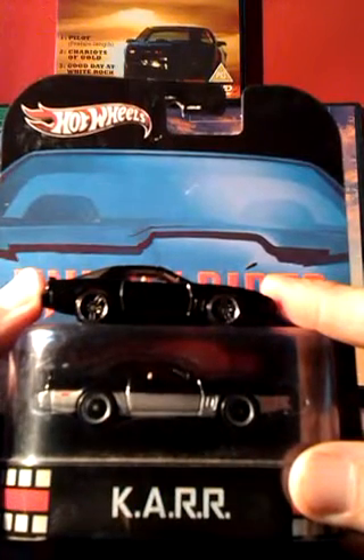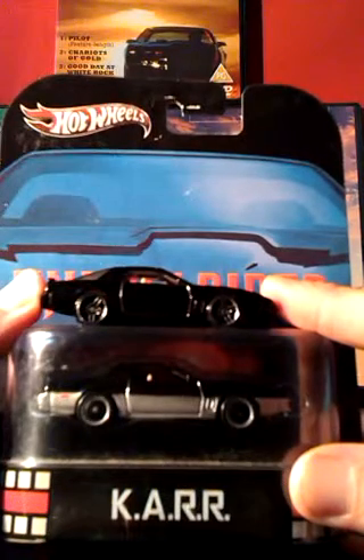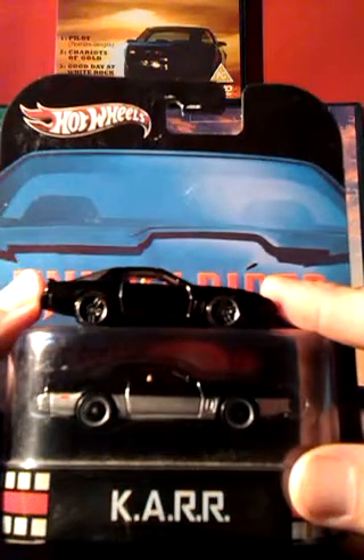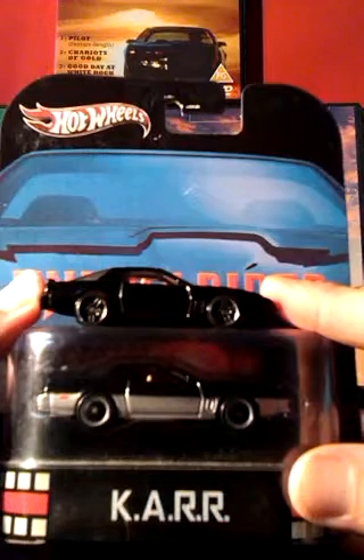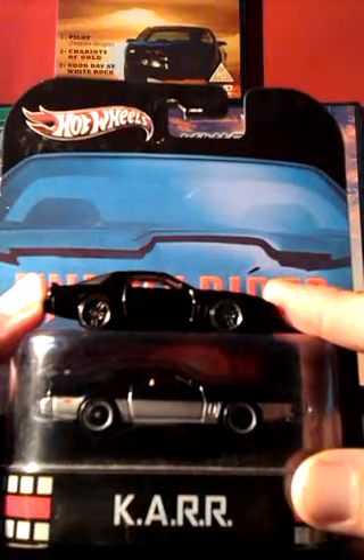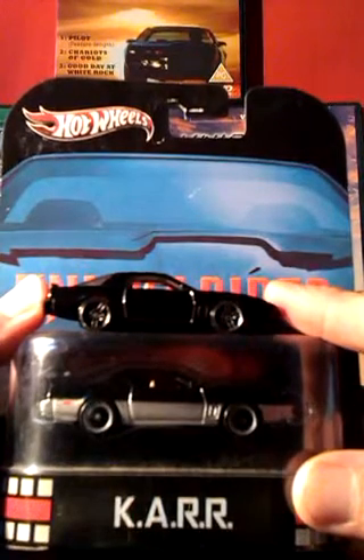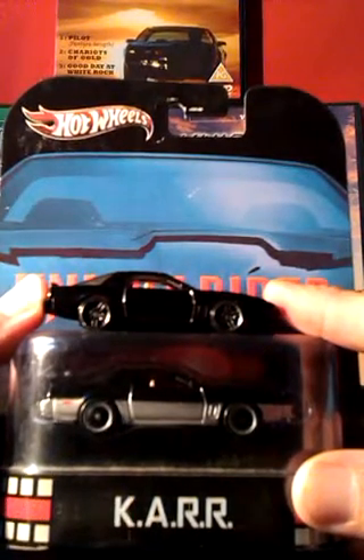The makers clearly preferred KARR's voice box design, as after he was destroyed Kit's voice box was changed to lines of red blocks. So Hot Wheels could have got away with just releasing Kit as KARR, but they really tried to make them different. They've given him grey on his wheels and a grey trim at the bottom of the car. KARR also has his name as a number plate on the back, but you'd have to be really close to spot that other difference between them.